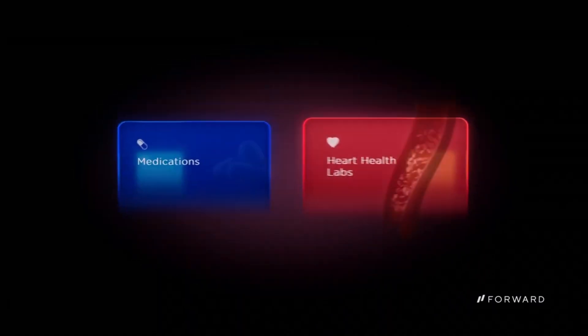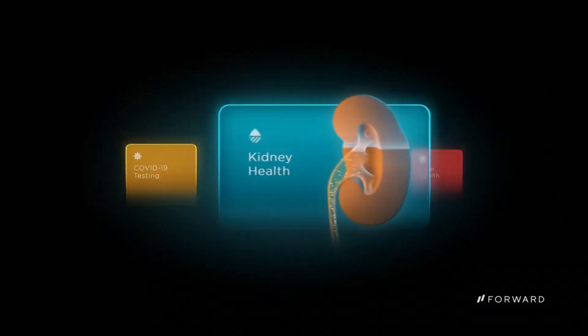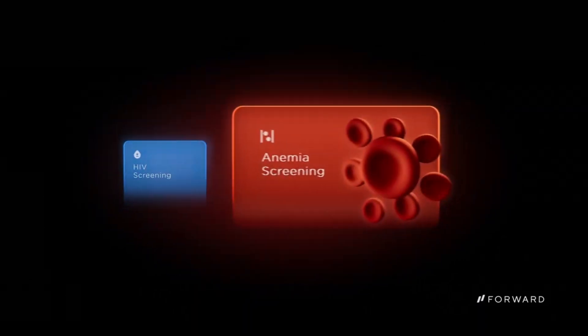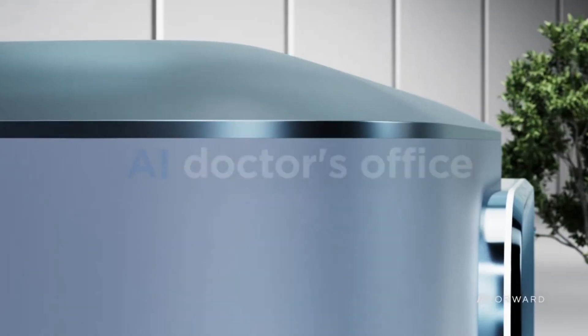A key convenience: access healthcare on your own schedule, avoiding long wait times and crowded clinics. CarePods take a proactive approach, focusing on prevention and early detection of health issues.